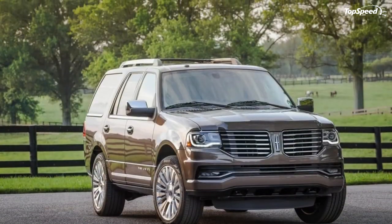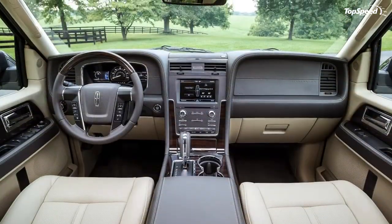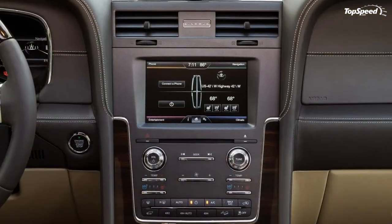Around town, this big vehicle is generally manageable. A blind spot monitor and backup camera are standard, making it easier to pilot the Navigator around congested urban areas. Electronic power steering is new, and offers smooth inputs.